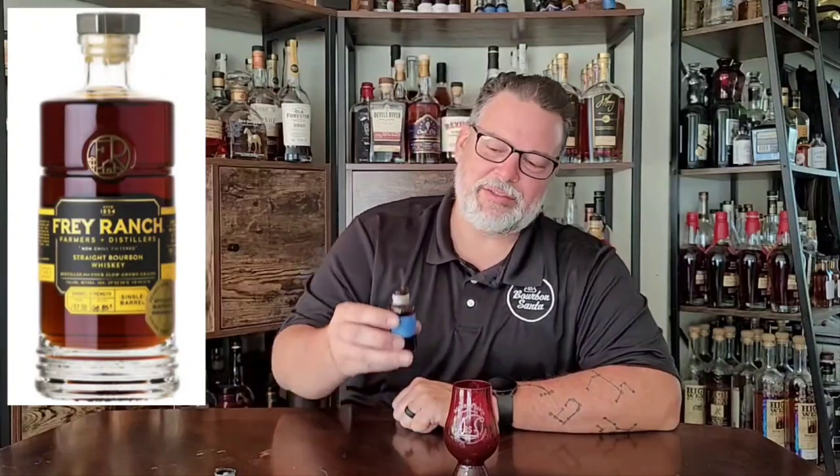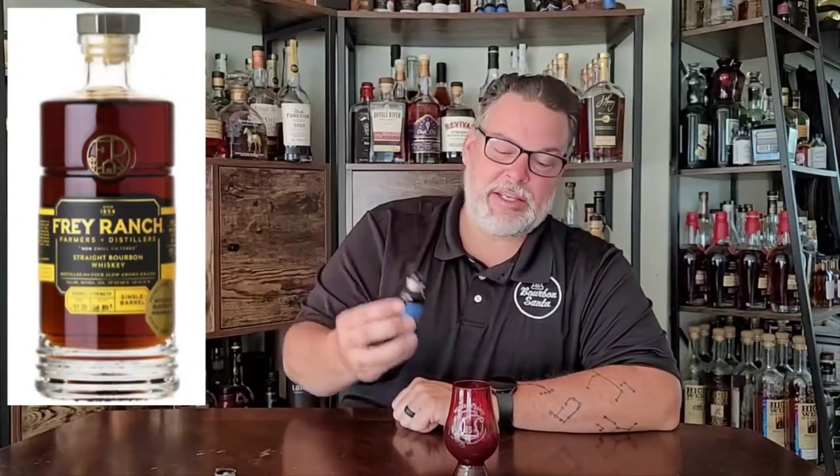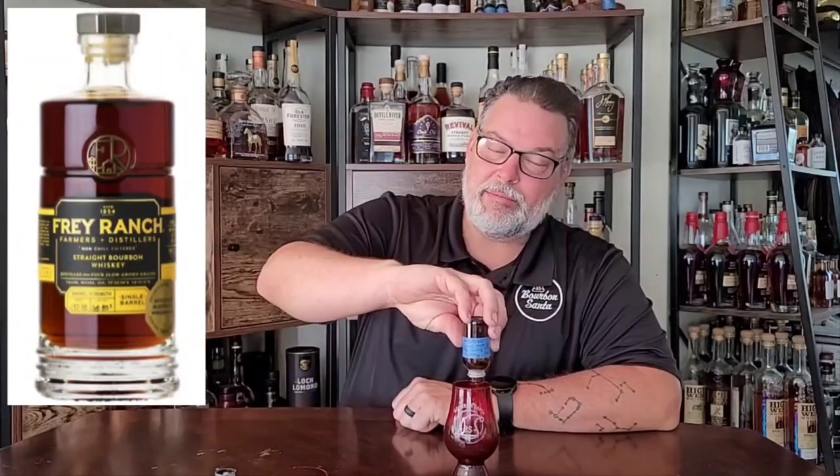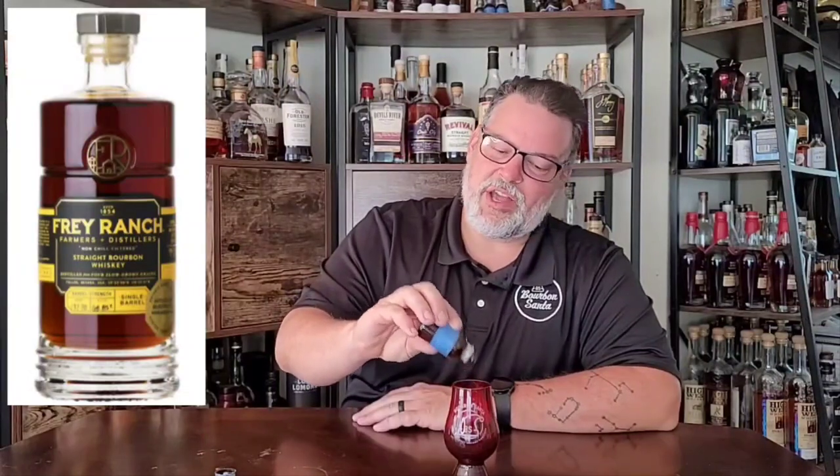Welcome back to the BS Bourbon Channel. Today we're going to do a little Frey Ranch. This was sent to me by Morgan Johnson, who is just the coolest guy ever, sending out samples of craft whiskey to me — it's awesome. He's the best. I'm gonna be sending him a little care package of my own.